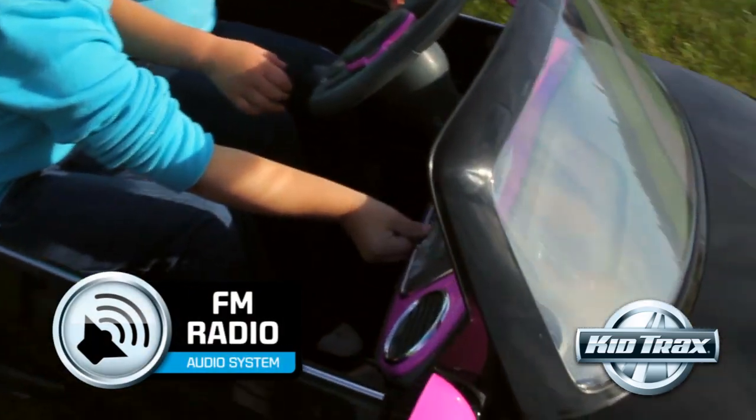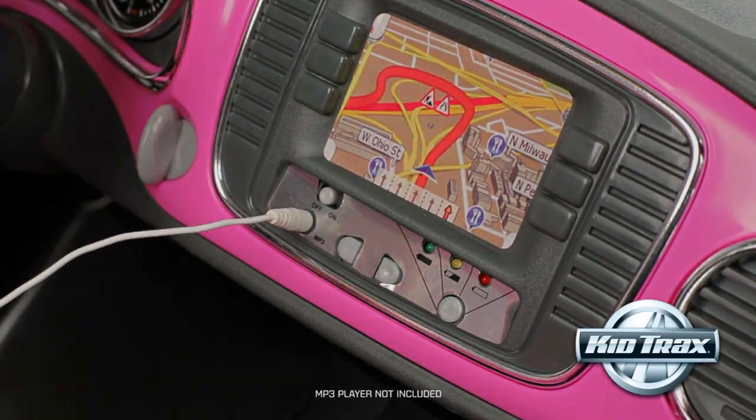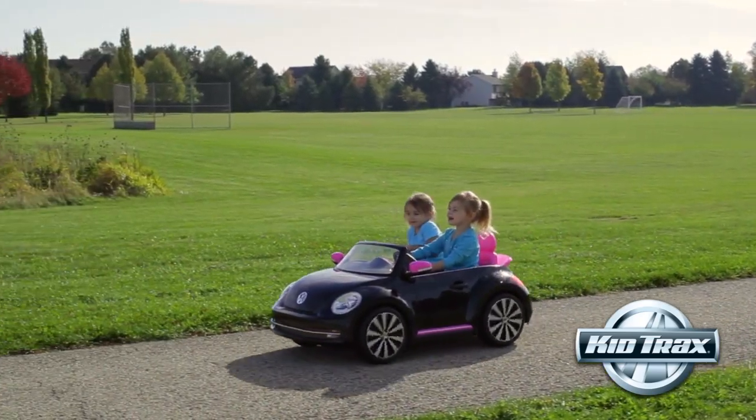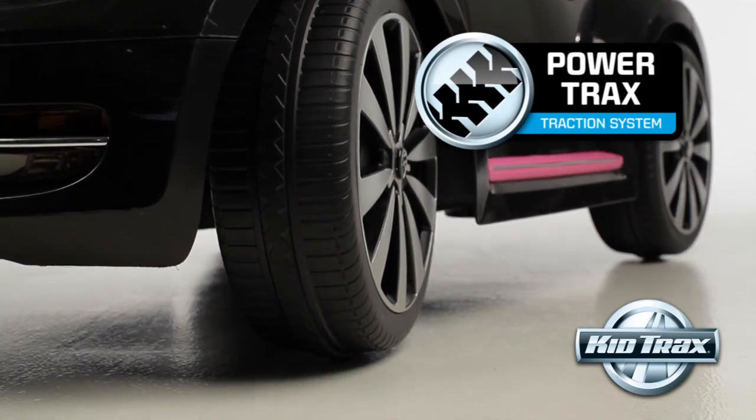Crank some tunes on the FM radio, or even plug in your own MP3 player. Shift between two forward speeds while the PowerTrax rubber traction strips grip the pavement.